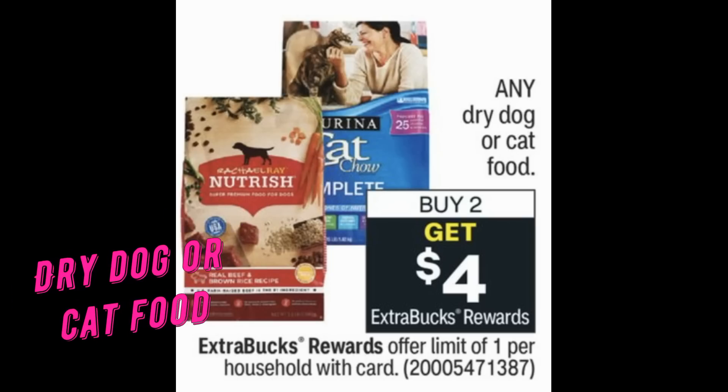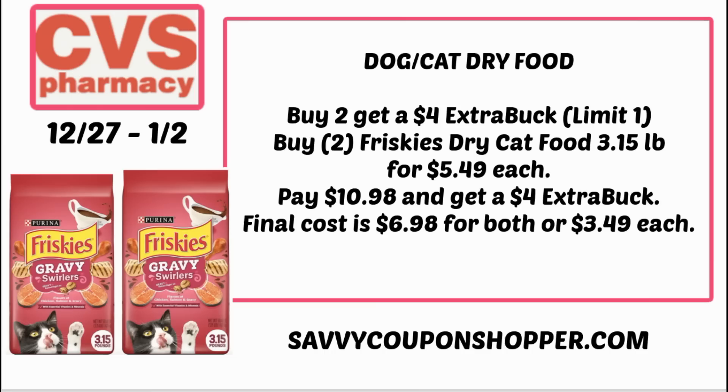For our fur babies, any dry dog or cat food is buy two, earn a $4 Extra Buck. There's a pretty good deal on Friskies — available online for shipping, though it doesn't ship free with CarePass. The Friskies gravy dry cat food is a 3.15 lb bag for $5.49. Grab two for $10.98 and get back the $4 Extra Buck — final cost $6.98 for both, or $3.49 each. A lot of you have soon-to-be expiring Extra Bucks, so don't let them expire!